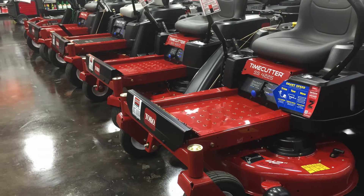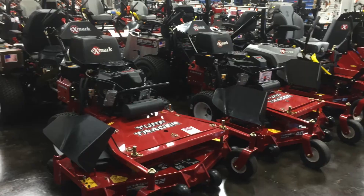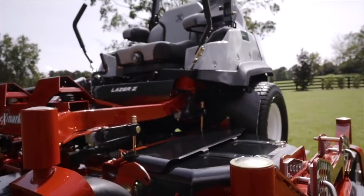In Athens, we're a huge Toro and Exmark dealer. We have zero-turn lawnmowers that range from 36 inches to 96 inches and have a mower that fits every budget.